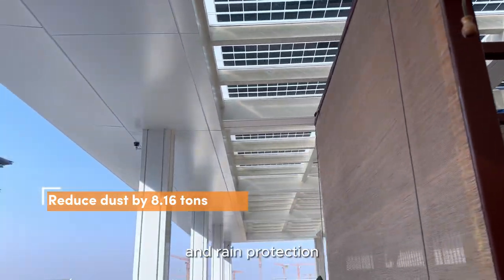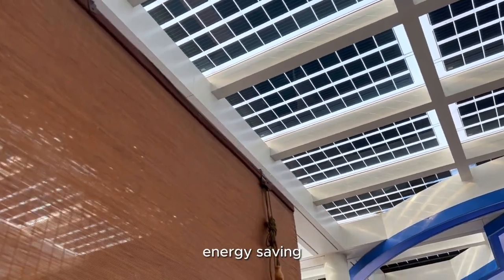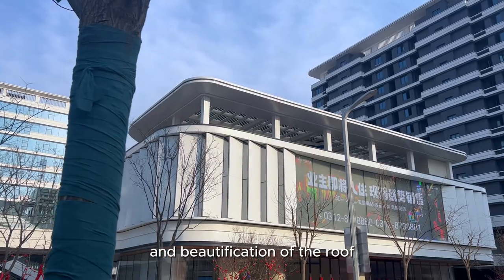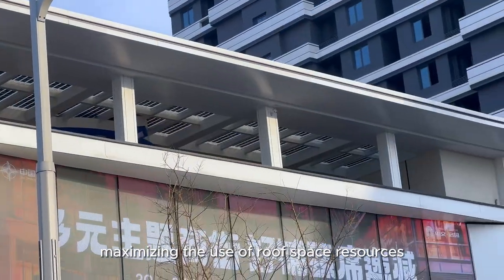At the same time, it achieves comprehensive functions such as sun and rain protection, energy saving and emission reduction, clean power generation, and beautification of the roof, maximizing the use of roof space resources.